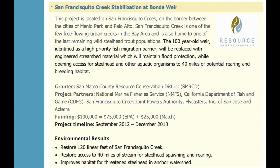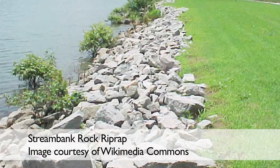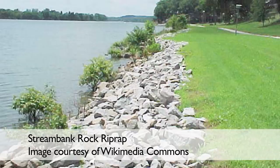Now in its last stages, the project involves removing the current structure, the Bondi weir, and replacing it with more fish-friendly engineered streambed material, such as rock riprap.